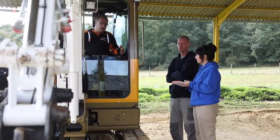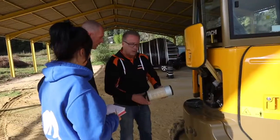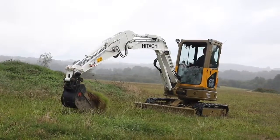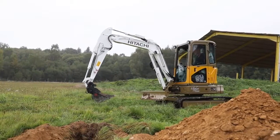It's here. Today we delivered the ZX38 U-S5 and showed them how to operate the machine and explained about daily maintenance. We chose Hitachi because it's a well-known brand, it's quality, and we need strong and reliable equipment.